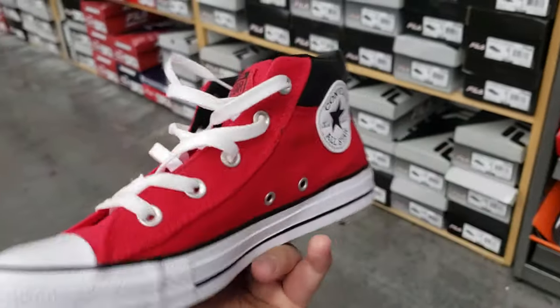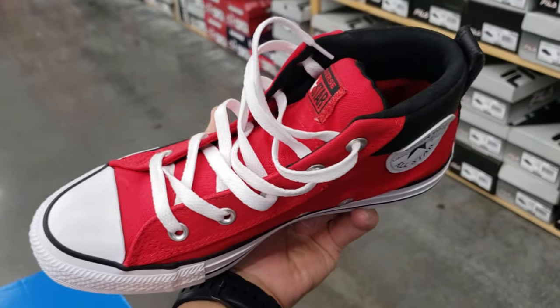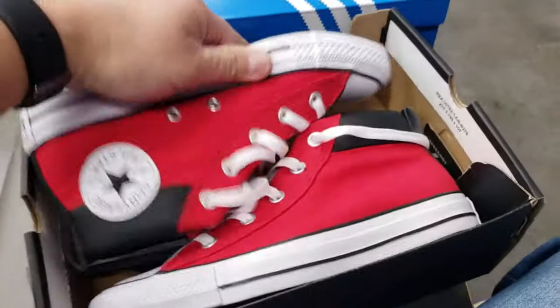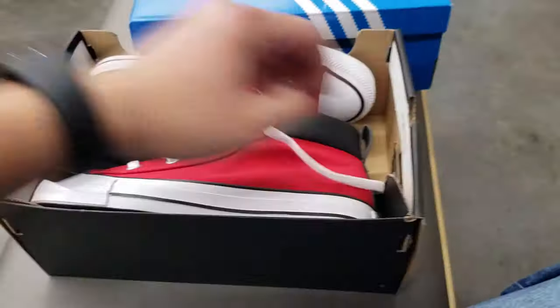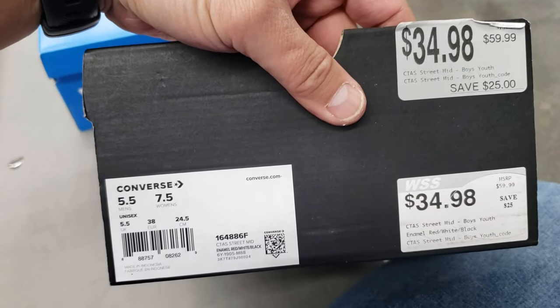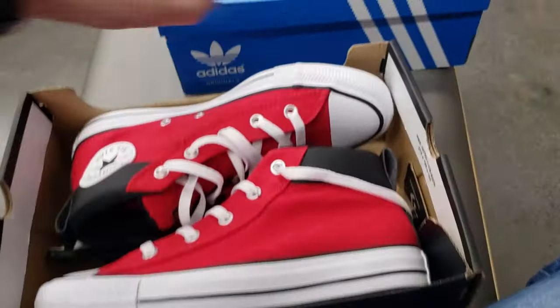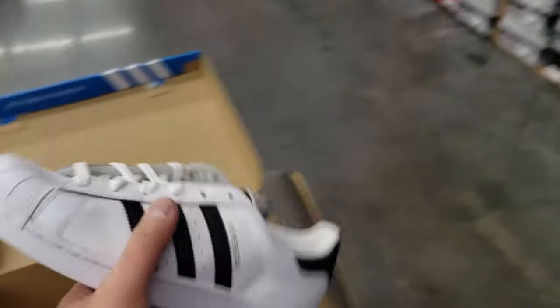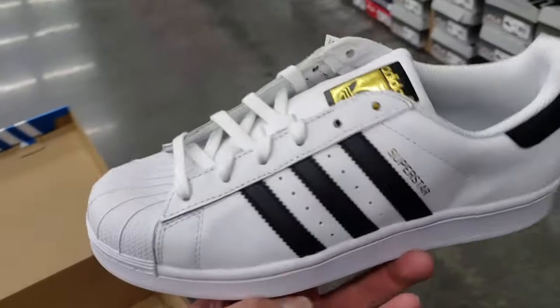Got some stuff from the top — some All Stars, some Chuck Taylor All Stars. Kind of cool colorway, not bad, not terrible. $35, that's not bad — $25 off. Got some Superstars too. Can't go wrong with Superstars for women. Size seven, they have a few different sizes here.